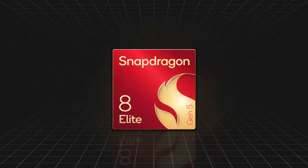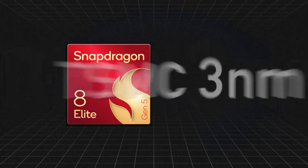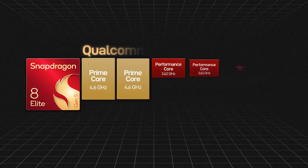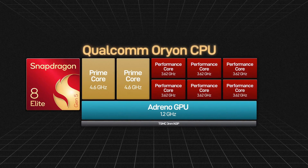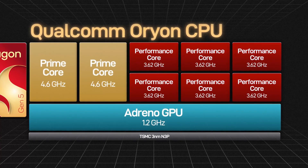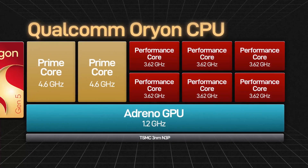Let's first look at the name — Snapdragon 8 Elite. Is it extreme enough? It features TSMC's 3nm N3P process technology, Qualcomm's top-level self-developed Oryon CPU architecture, and two 4.6 GHz super cores — the highest clock speed ever on a mobile platform. It also has 6 performance cores at 3.62 GHz and an ultra-low latency cache.